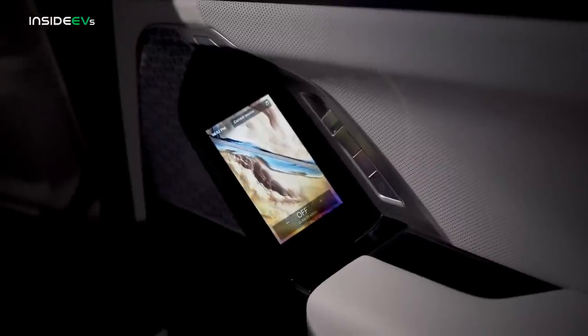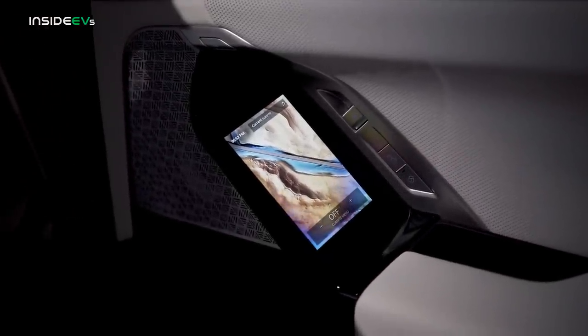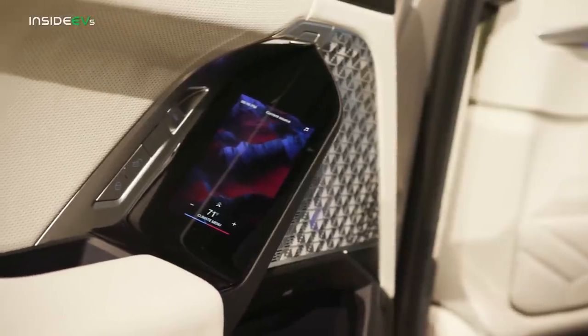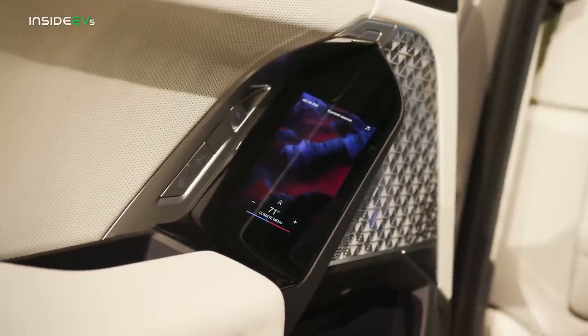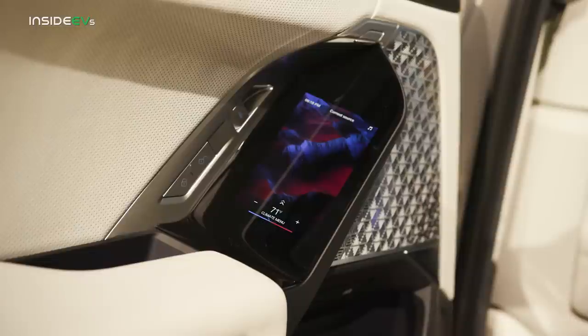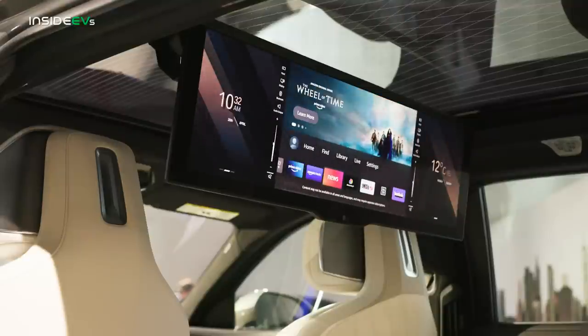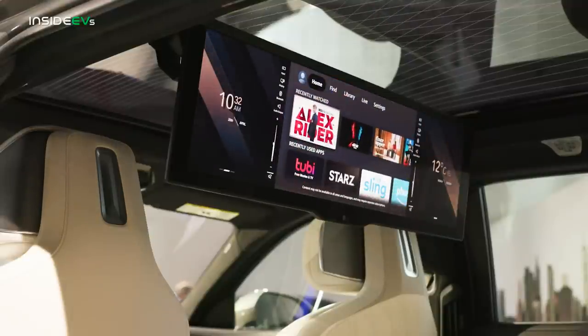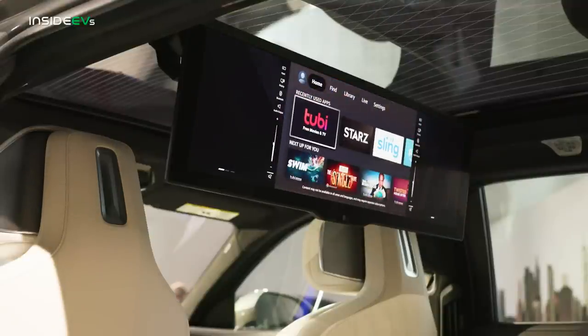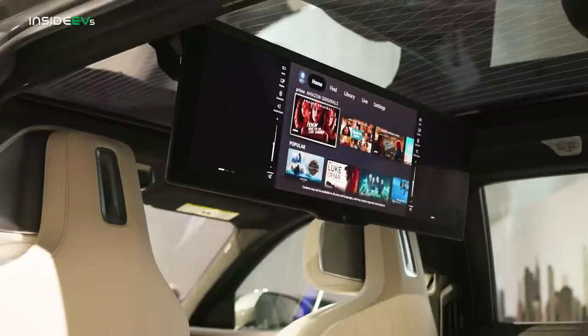Once inside the i7, you'll find BMW's finest materials merging with its latest technology. There's a 5.5-inch touchscreen control unit integrated into the trim of each rear door, allowing passengers to control the audio system, climate control functions, seat adjustment settings, ambient lighting, and rear sun shades. It also allows rear passengers to select their choice of programming when using the optional 31.3-inch BMW theater screen.